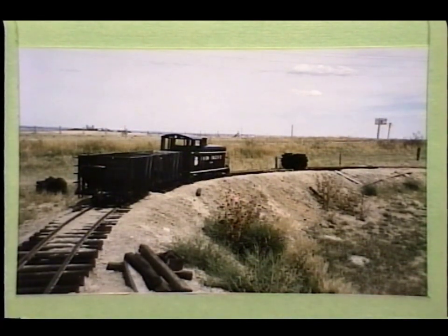The work train is at the end of track in September of 1992. Since then the track has been extended and a lot of the tunnel work has been done — it's almost completely dug out and almost ready to line.